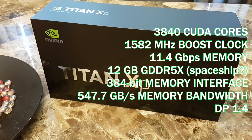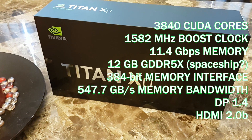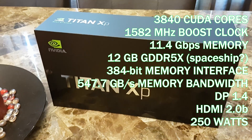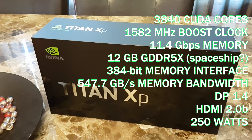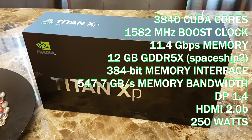It has DisplayPort 1.4, HDMI 2.0b, and will require 250 watts of power. A minimum recommendation for your power supply is 600 watts. And if you have kids, you're probably going to have to trade them in as well.